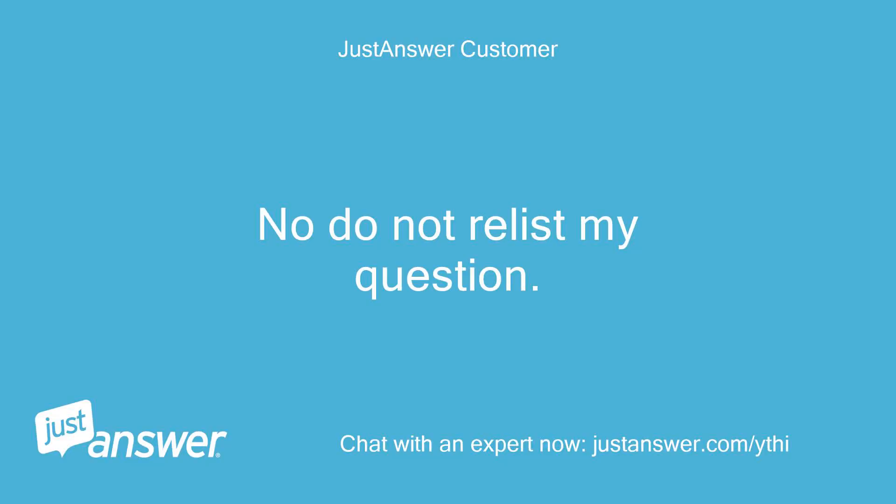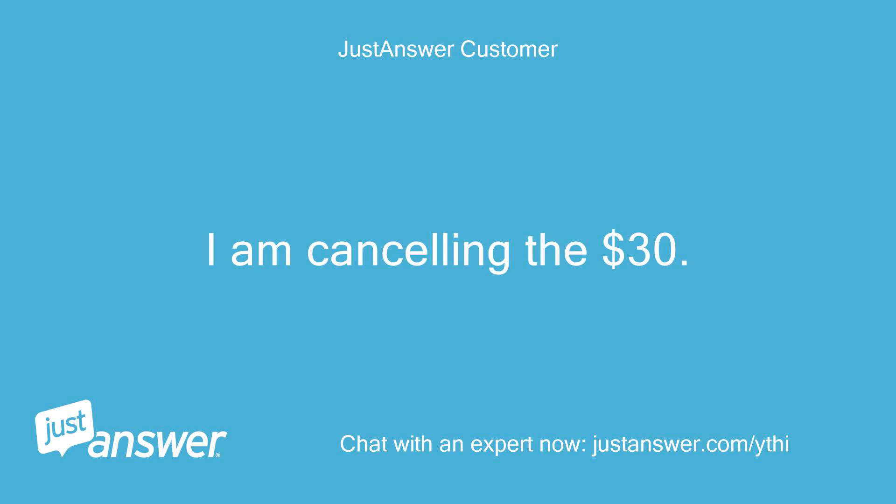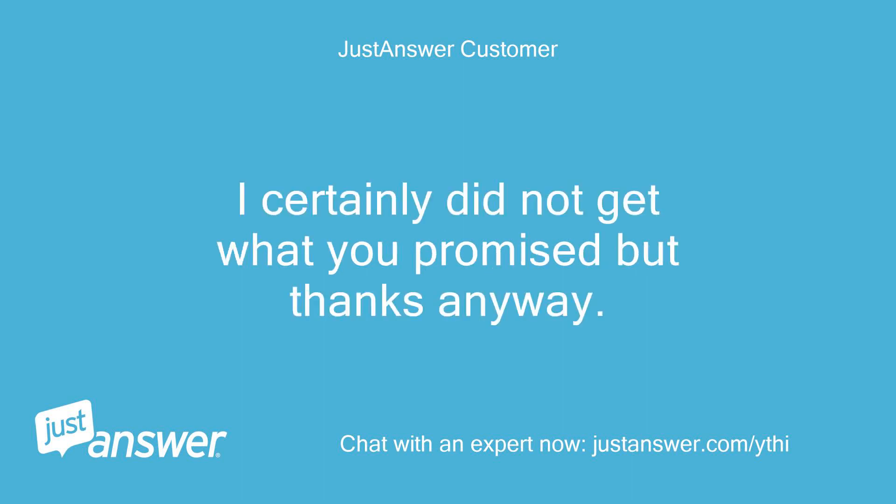No, do not relist my question. I am cancelling the $30. I certainly did not get what you promised, but thanks anyway.